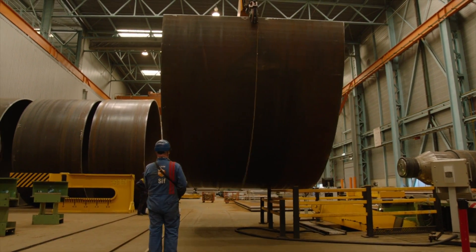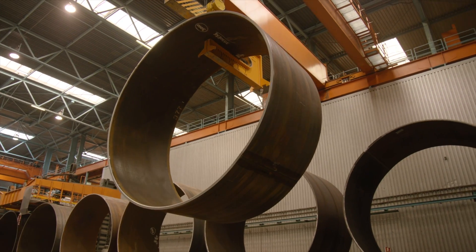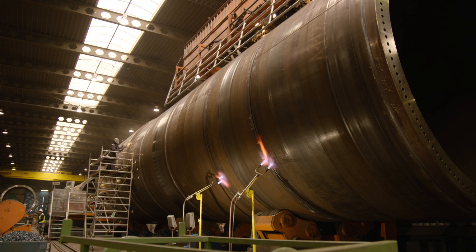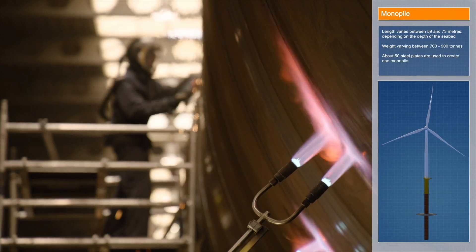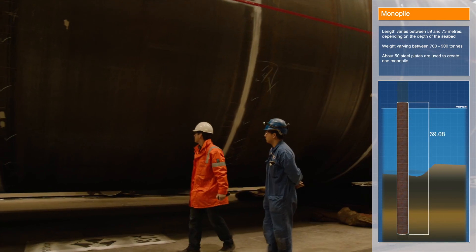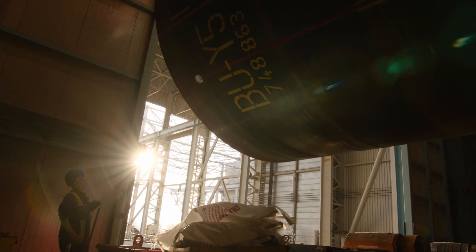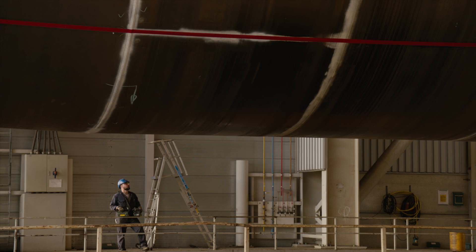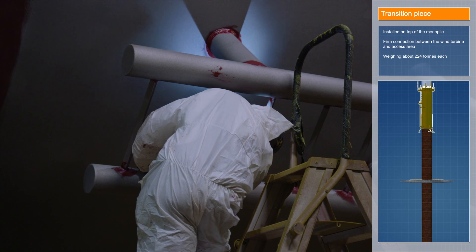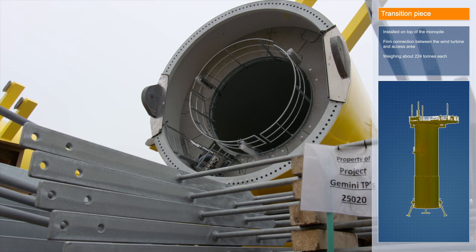The construction phase began in 2014 with the fabrication of the turbine foundations. Van Oord supervised the manufacture of the 150 enormous steel piles, which vary in length due to the sloping nature of the seabed. Each monopile is constructed for its specific location in the park. When ready, they are shipped to Ameshafen. The MPs and TPs were engineered by Van Oord specialists, based on their vast technical experience and lessons learned in the field.